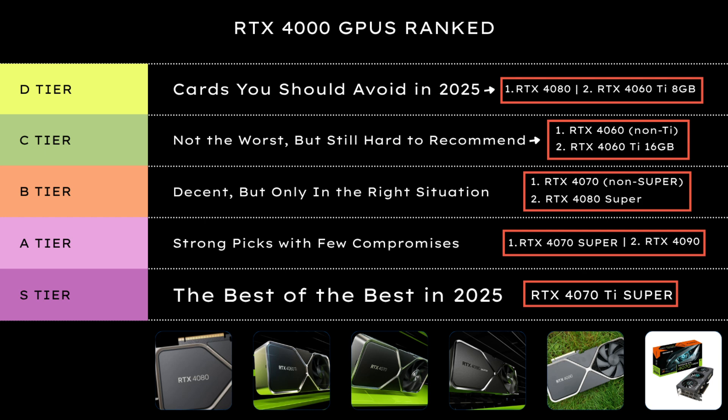So that's the full breakdown, from the overpriced flops to the absolute champions of the RTX 4000 lineup. Let me know in the comments — which card would you pick in 2025, or are you skipping the 4000 series entirely?